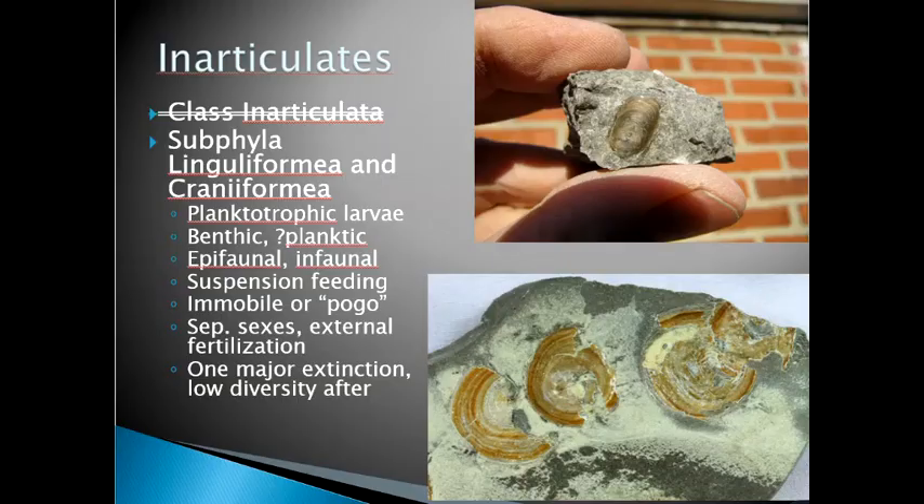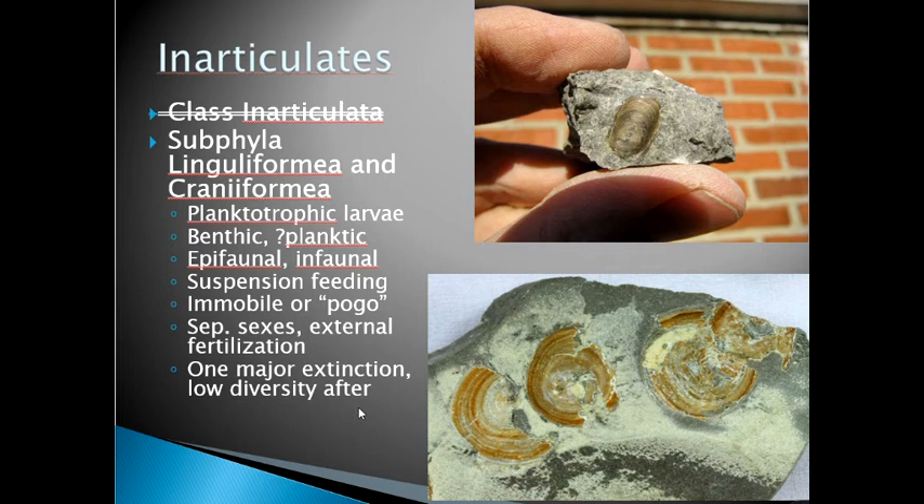Until recently — say the last ten years — brachiopods were divided into two major classes: the class Inarticulata and the class Articulata. These are now considered the subphylum Linguliformia and Craniiformia. They have a through-gut, meaning they have a mouth and a gut but no anus.